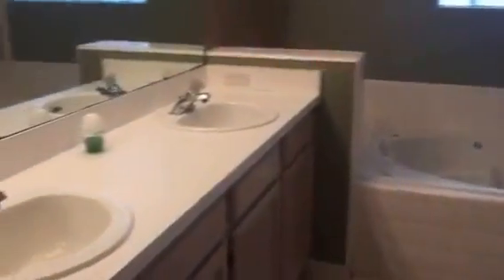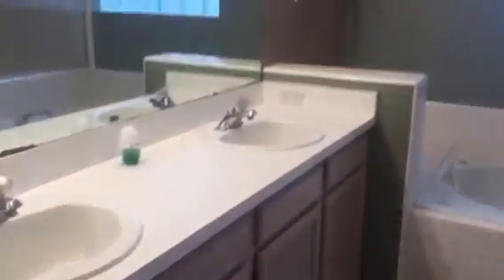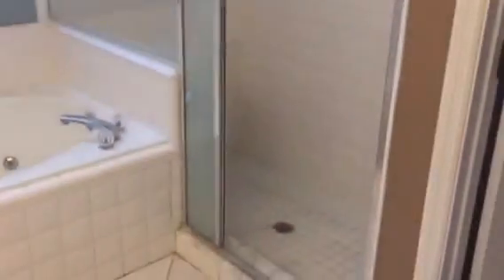Back here is the bathroom — double sinks, garden tub, shower, and then a separate toilet. This looks like maybe just dirt, but it could have been a leak in this section here with the staining.